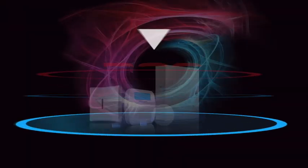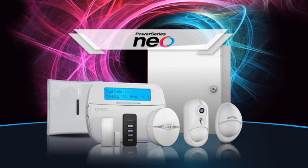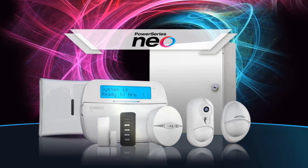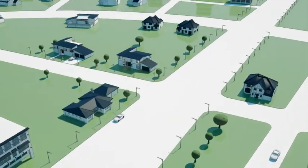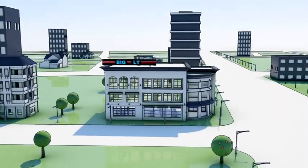Technologies collide in the most spectacular way, forming the next generation in security systems. PowerSeries NEO by DSC — the most comprehensive hybrid security platform in today's industry, for residential to scalable commercial solutions.